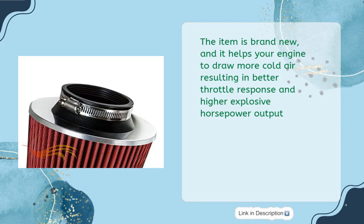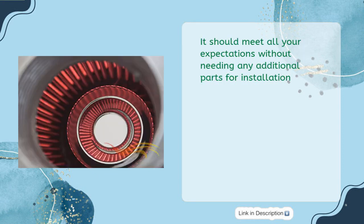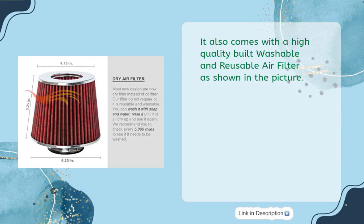All necessary mounting hardware, vacuum hoses, and reducers are included as shown in the picture. It should meet all your expectations without needing any additional parts for installation. It also comes with a high-quality washable and reusable air filter, as shown in the picture.